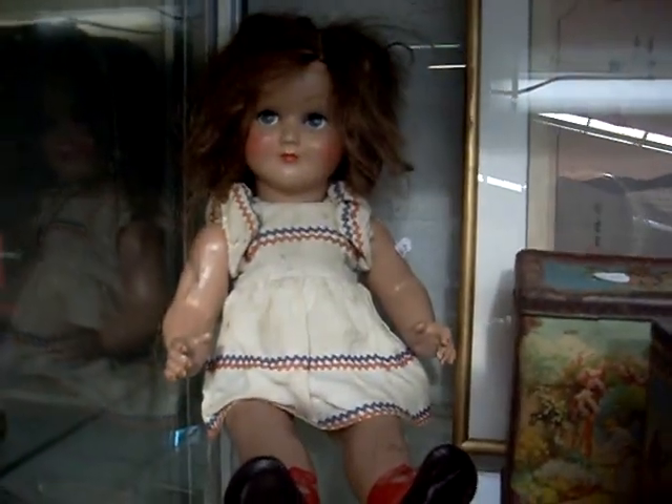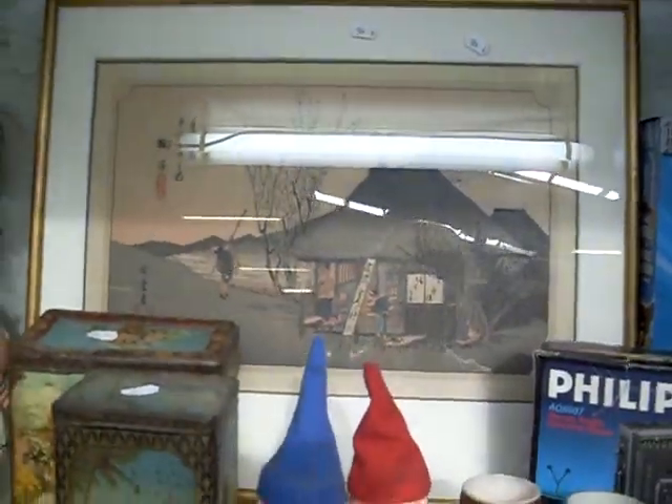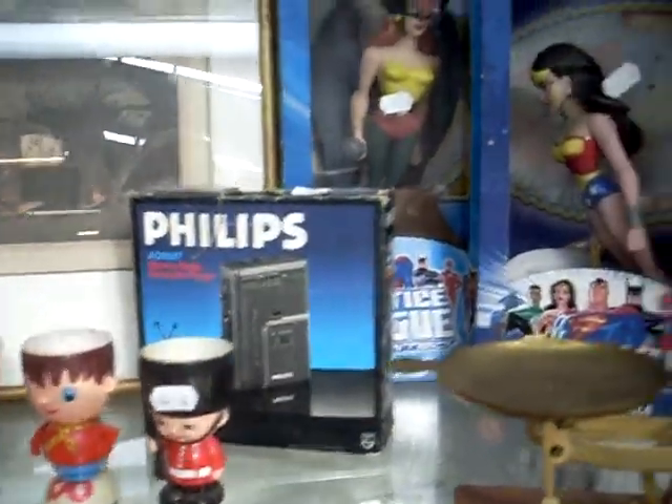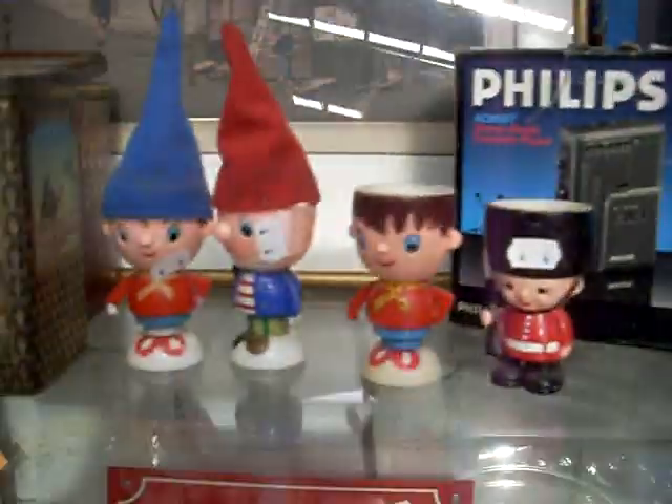Lovely old doll, couple of nice tins. Japanese woodblock print over the back. Cool little boxed Walkman, and the two superheroes in their boxes as well.